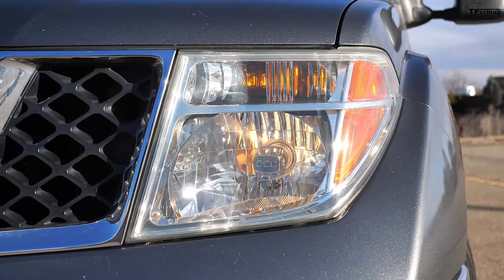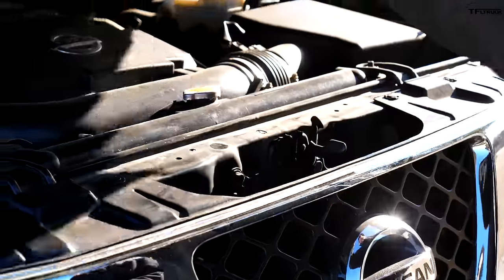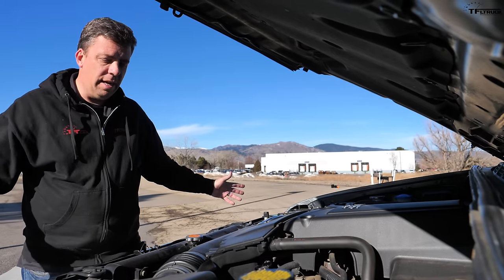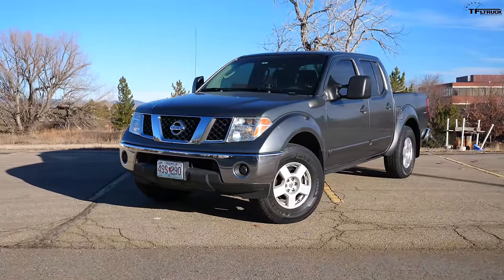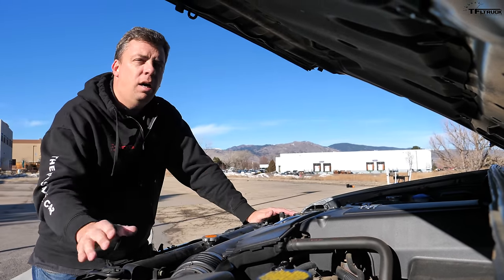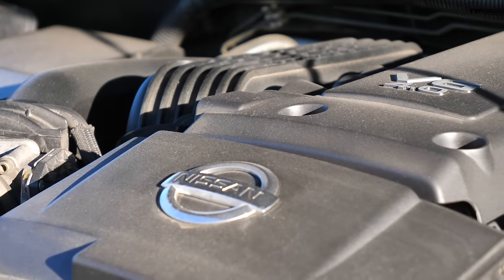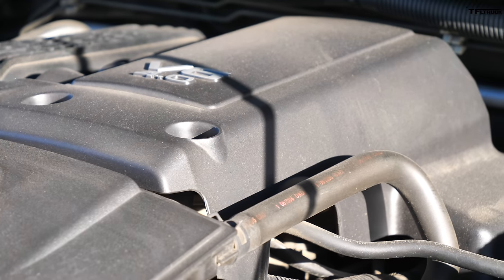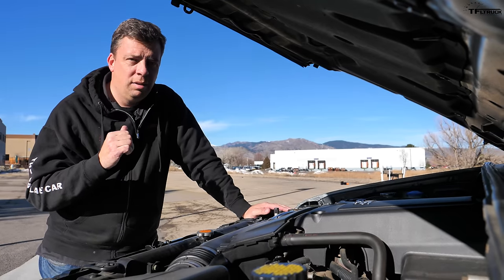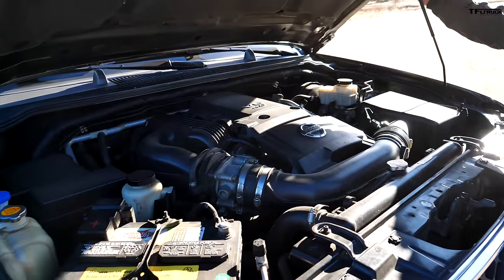Popping the hood, this is the 2006 second-year-of-the-generation Frontier with a four-liter V6. All trucks are getting bigger, but this Frontier is still a nice compact midsize — you can easily reach everything in the engine bay. The four-liter has a rating of 261 horsepower and 281 pound-feet of torque, though some sources cite 265 for 2006. A lot of people are asking when the next Frontier is coming and why the truck has mostly remained the same.